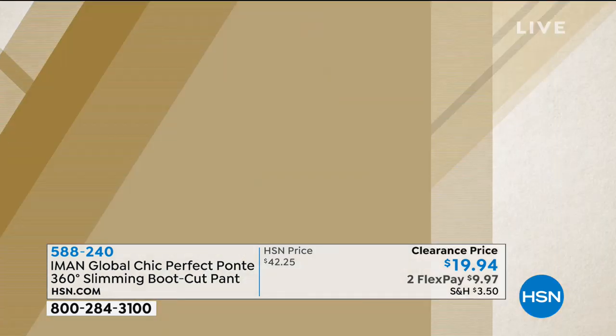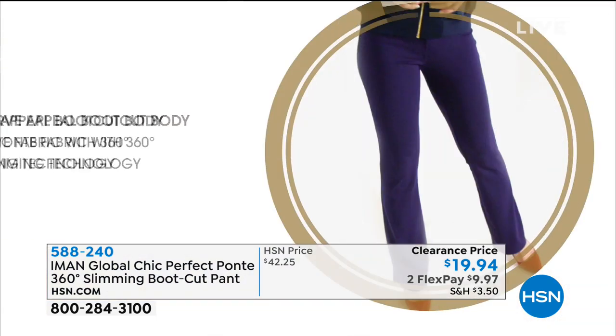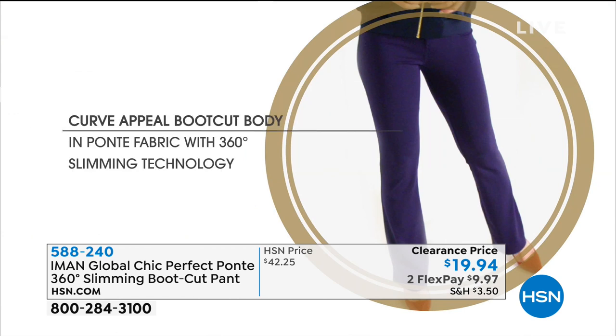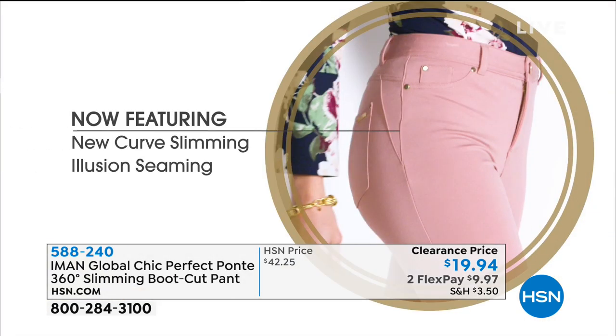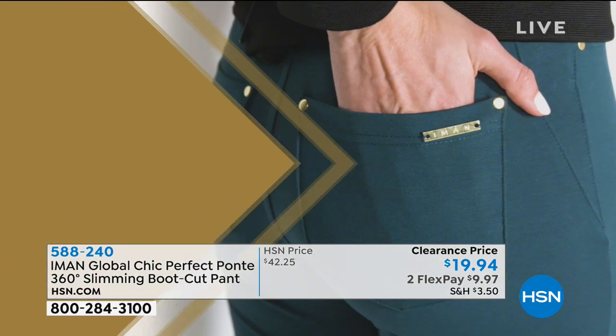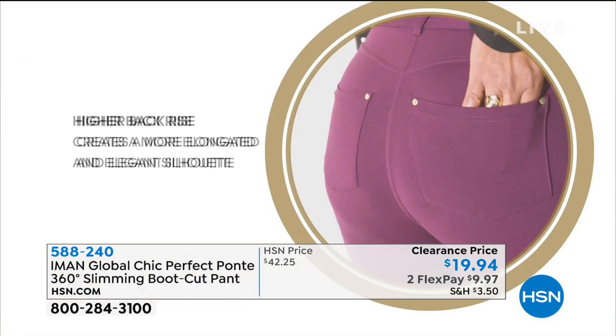Another cool little thing she puts in there is the seaming detail - you're getting this curved back yoke, so it just kind of helps to sculpt out that booty area and give it a little bit of lift. The pockets are a little higher too. And on the side there's a little V seaming that kind of draws the eye in at the hip area. They really call it the perfect pant because it really is perfection. The soft fabrication - that ponty knit - then the curve appeal, that boot cut, it's that slimming technology. Everybody looks good in it. It's easy to pull on. And then it has that curve slimming illusion - that little V really does draw the eye in.